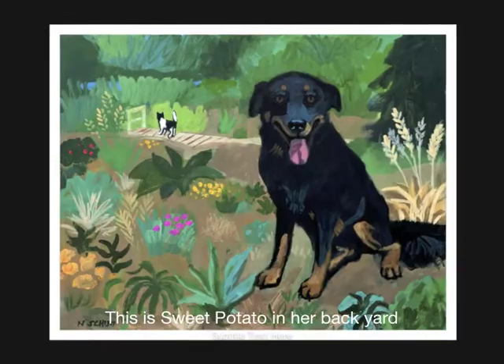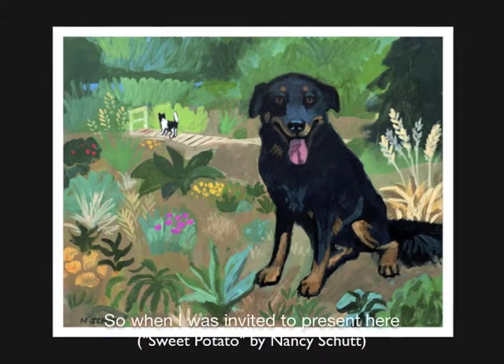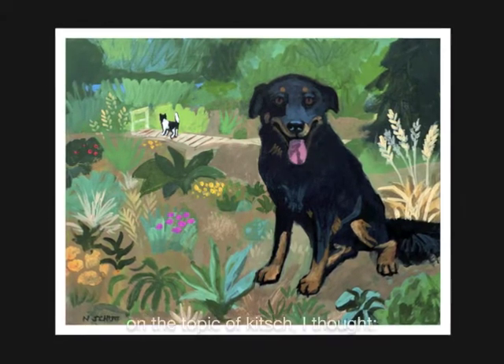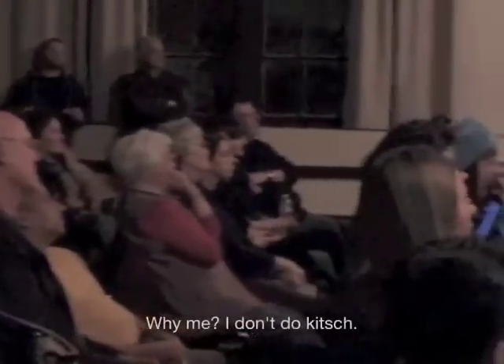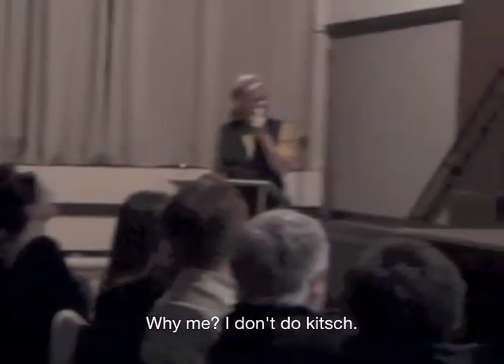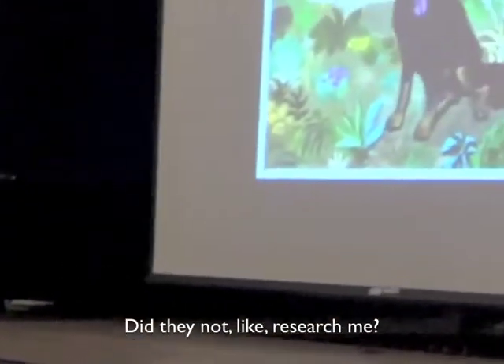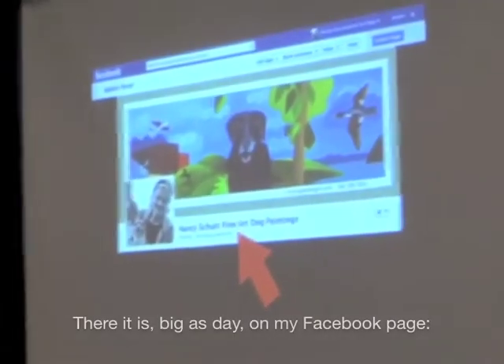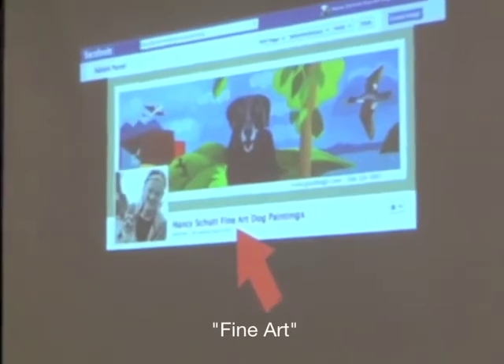This is Sweet Potato in her backyard in Michigan with her cat friend. So when I was invited to present here on the topic of kitsch, I thought, why me? I don't do kitsch — but did they not research me? I mean, there it is. Biggest day on my Facebook page. My own art.